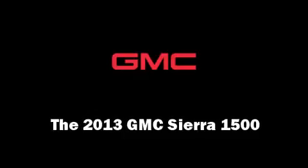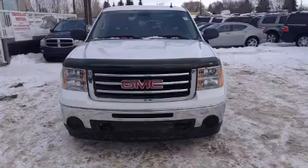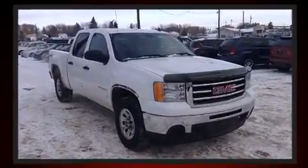Climb inside the 2013 GMC Sierra 1500. It features four-wheel drive capabilities, a durable automatic transmission, and a powerful eight-cylinder engine.